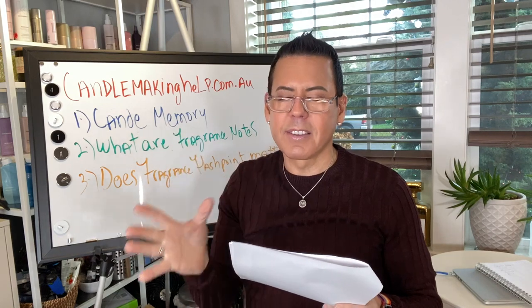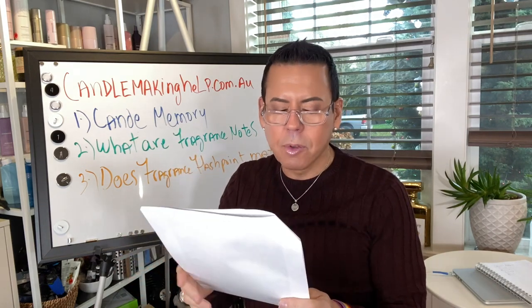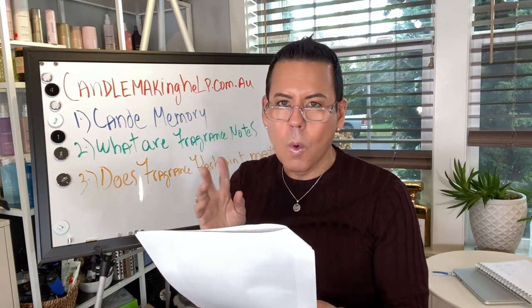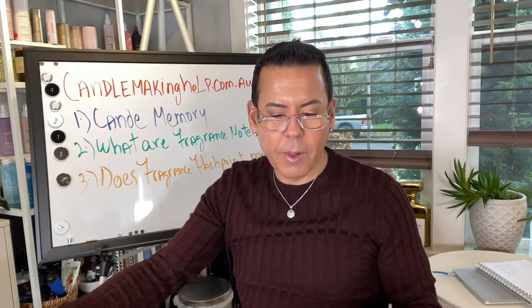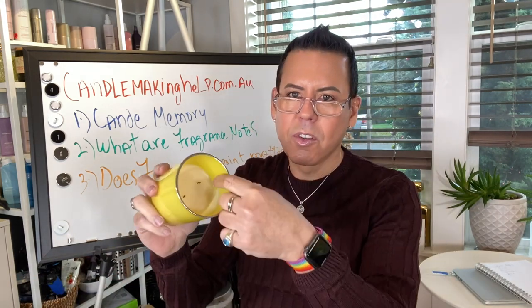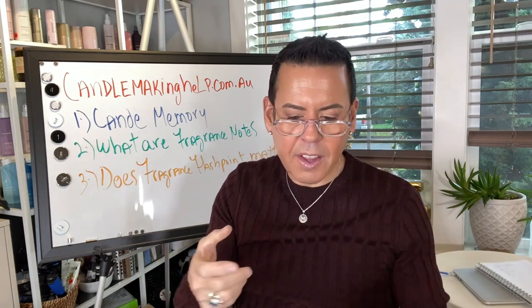The website gives an option for how to fix a candle that has tunneled. One option is to scrape off the hard wax to re-level the candle. In other words, scrape the wax from the sides and light the candle again, letting it burn until it forms a full melt pool.